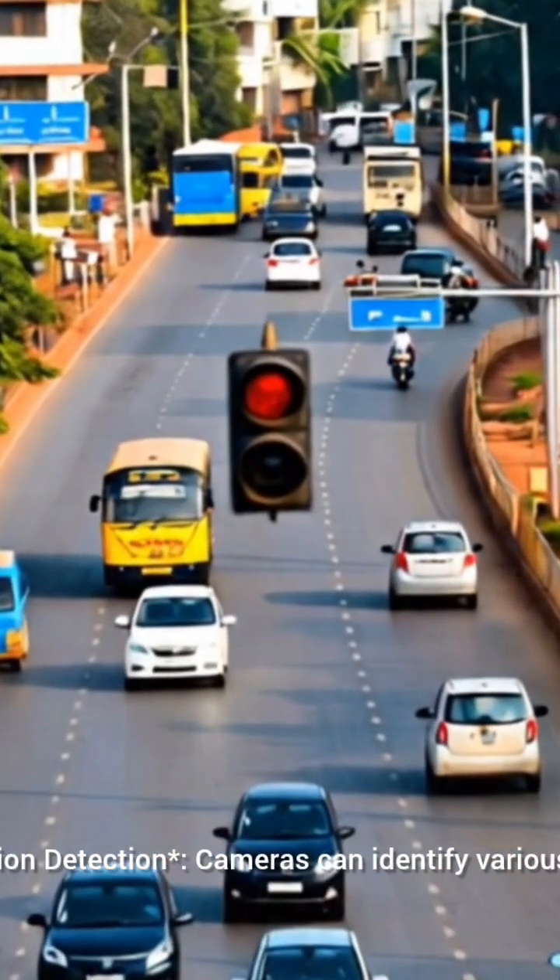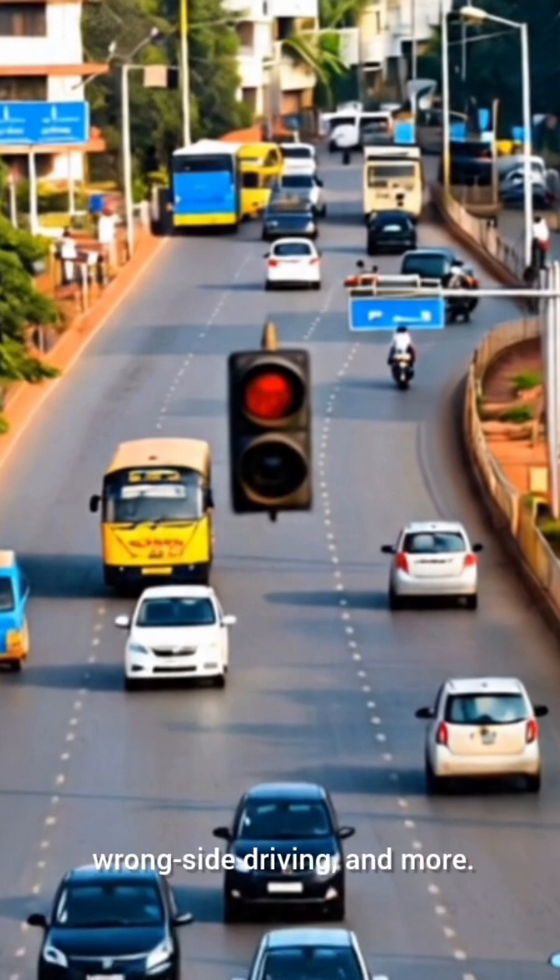Violation detection is a core capability of the system. Cameras can identify various offenses, including signal jumping, helmet and seatbelt non-use, wrong-side driving, and more.